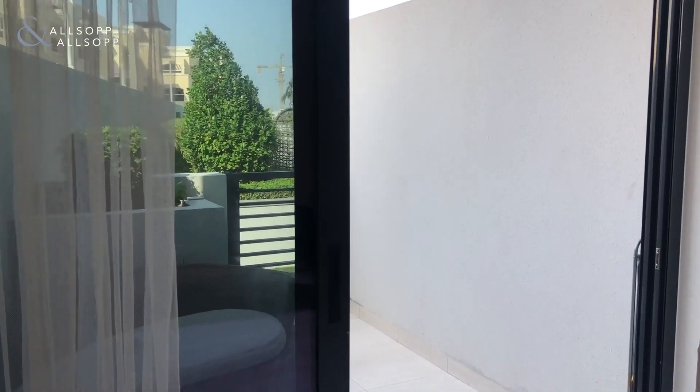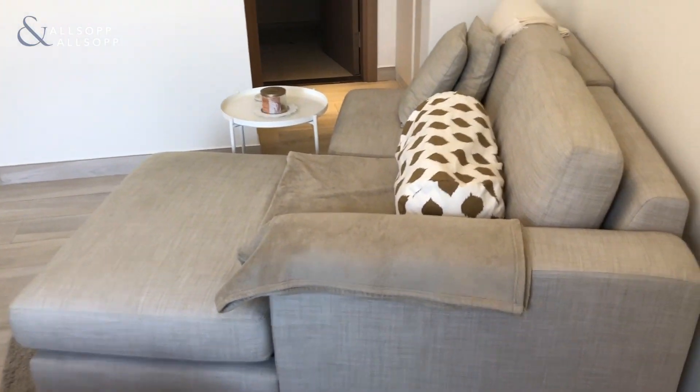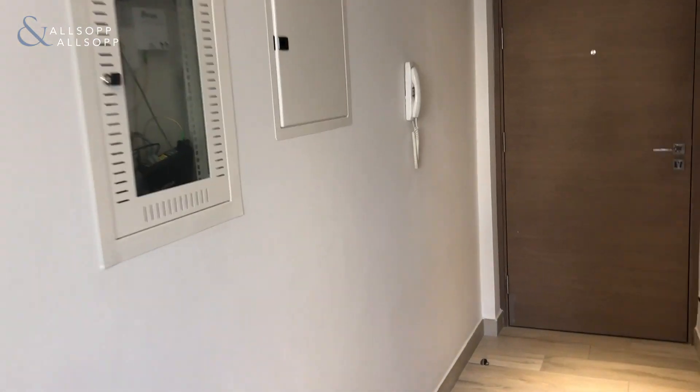Hi, this is Elliot from Old Stop and Old Stop Real Estate, and welcome to this gorgeous fully furnished studio in Oxford Resonance. The property is available now — brilliant landlord who really looks after the property.